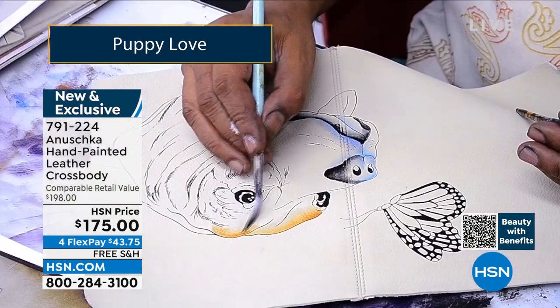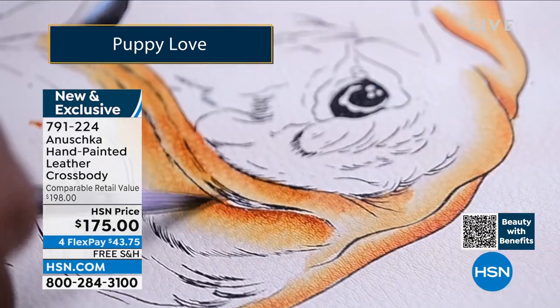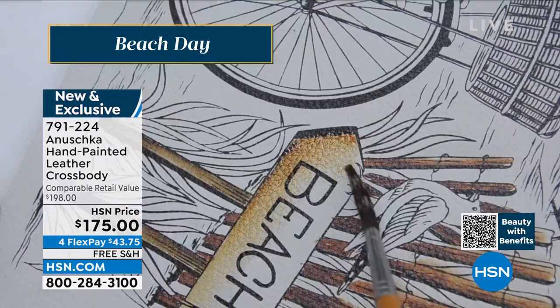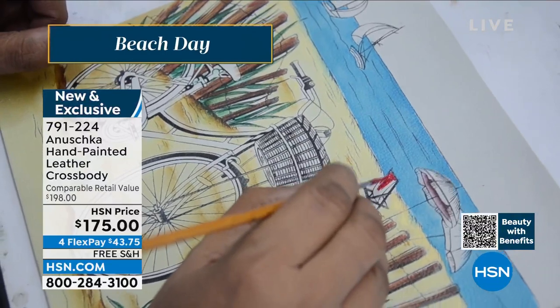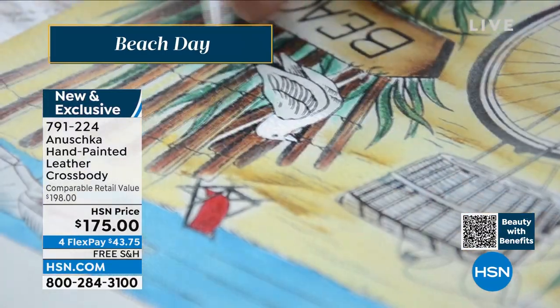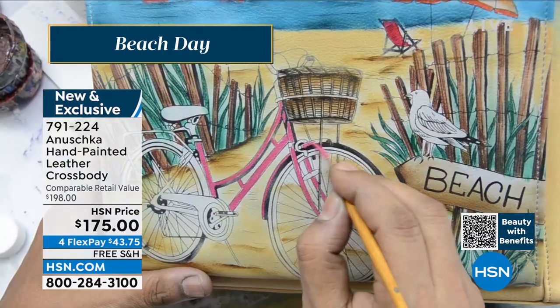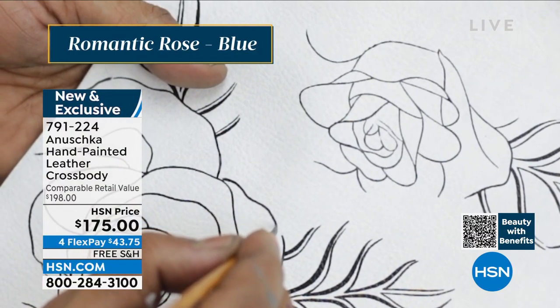We'll keep you updated — these are brand new today. We have Bashkar back. This particular silhouette — is it brand new, Bashkar? Absolutely. This is a brand new silhouette, and a crossbody is such a quintessential style, especially when you're getting into summer and barbecue season and you want to travel and go to the beach.